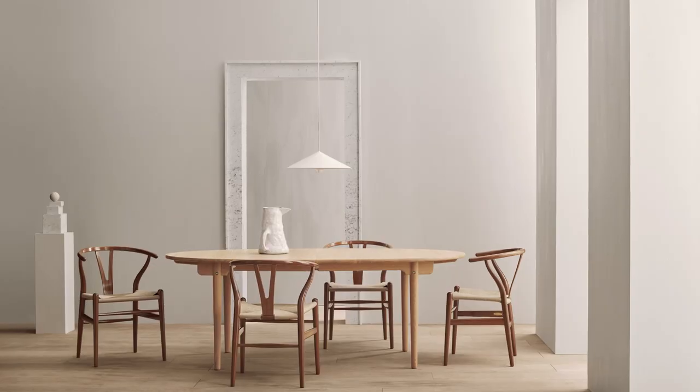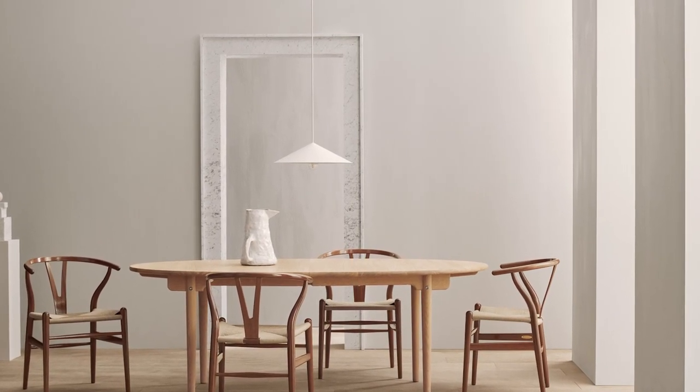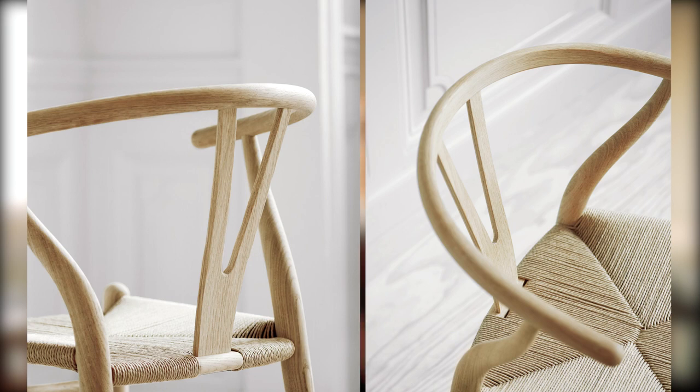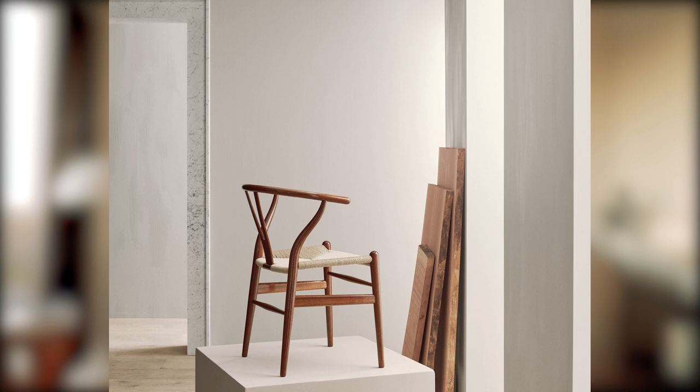From the 50s you'll find Hans Wegner's Wishbone Chair. This chair is the epitome of Scandinavian chair chic and I bet high on many design lovers' wishlists if they don't have it already. The light but strong chair owes its inspiration to a portrait of Danish merchants sitting in Ming chairs, produced since the 1950s in Wegner's first collaboration with maker Carl Hansen, who is still the sole producer of this chair. The Wishbone exemplifies Wegner's maxim that a chair should have no back side — it should be beautiful from all sides and angles.